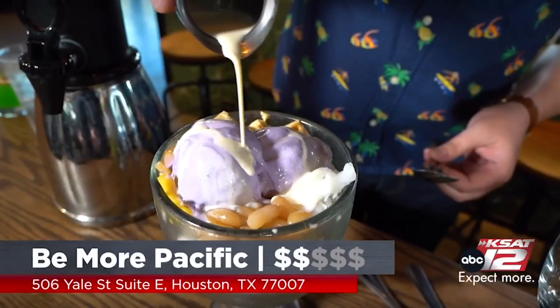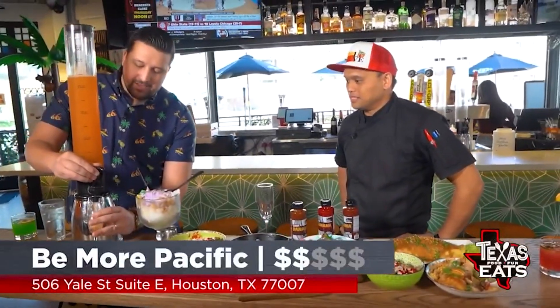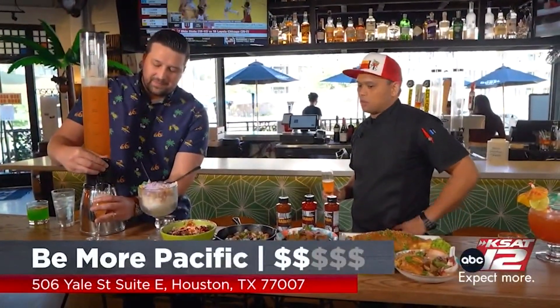Thank you so much — everything out here is phenomenal. You also have to get dessert. We have the Halo Halo right here — a traditional Filipino dessert — and you want to mix all those items in there. There's about six or seven components to that, and you top it off with evaporated milk. I want to definitely take a bite of that one. Be More Pacific started in Austin and is here in Houston — you guys got to come check them out. It's a modern approach to traditional Filipino cuisine, and our main goal is to introduce basic Filipino flavors to the masses. Thank you so much — this is fantastic.